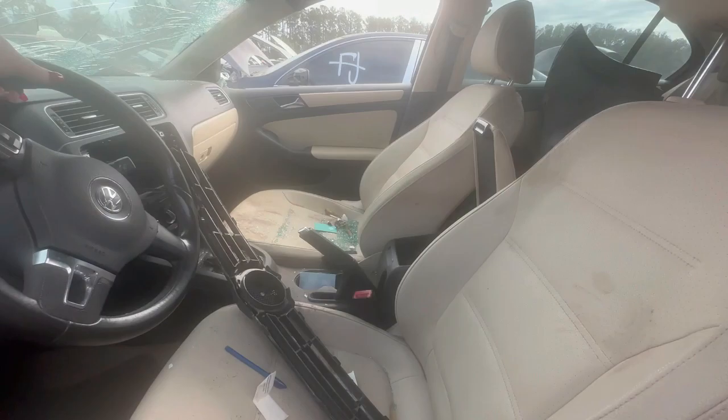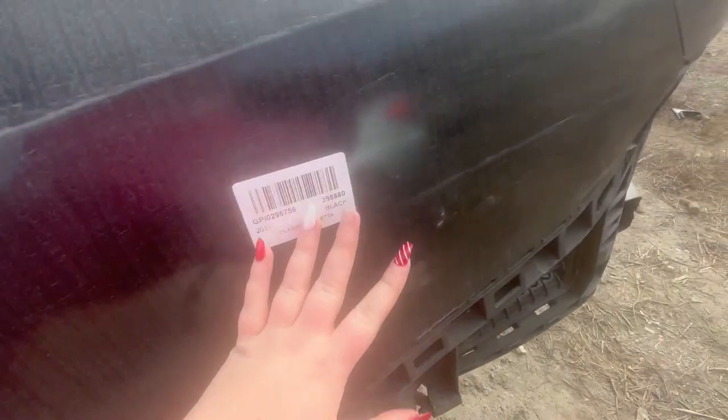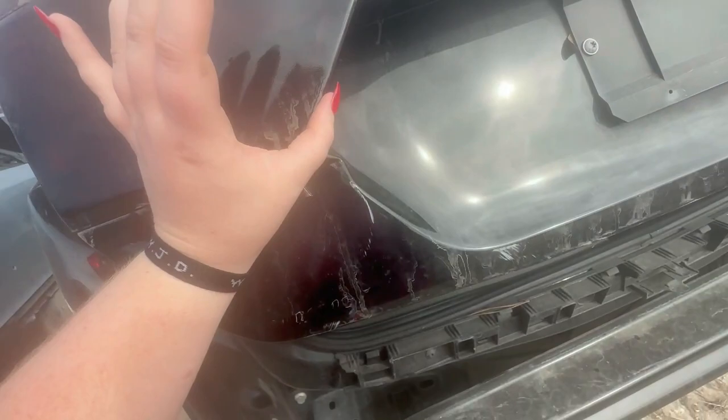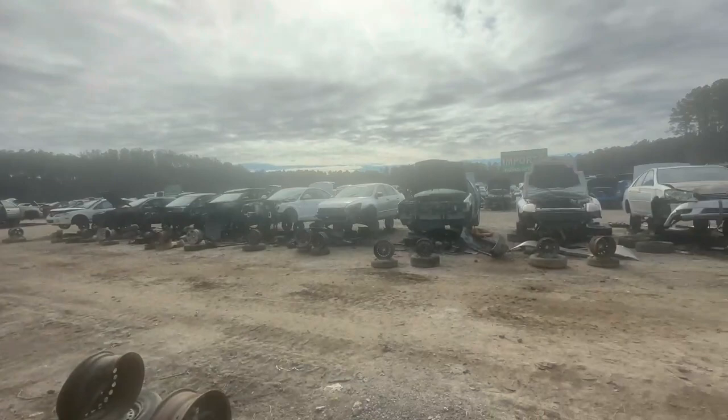Another V-Dub — let's see what this one is. This is an '11 Jetta. Someone did the smoked tail light look — I like the smoked tail lights. They're tinted, there's the tint right there. 2.5. Got an alarm.